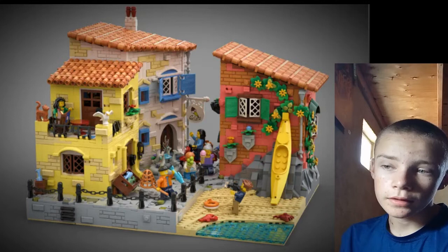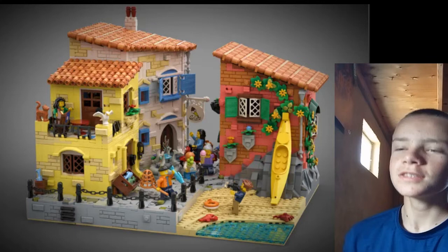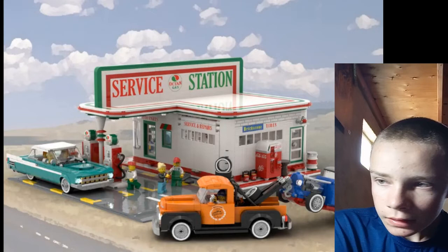Italian Riviera — vote for this because they're probably not going to make it as a set, but when it gets put into the Bricklink Designer Program, you'll still be able to buy it. All the projects like this seem to get into the Bricklink thing every round, so I'm halfway joking — but also not.